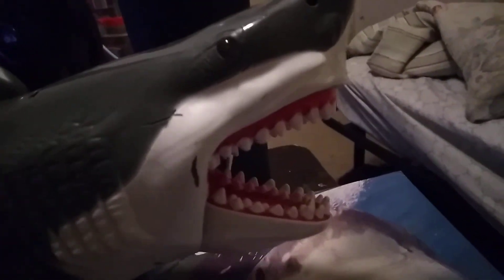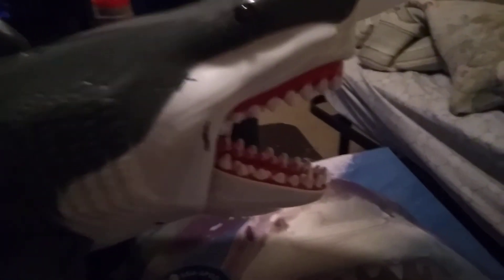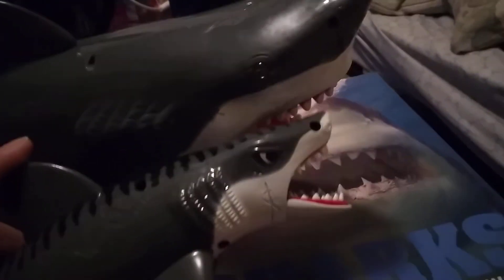Today we're going to be reviewing the Adventure Force Giant Light Up Megalodon. This thing's frickin' awesome. It came with some divers and a lot of stuff. And a little friend — Tiger.